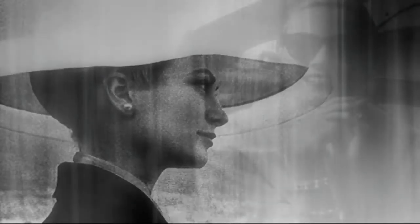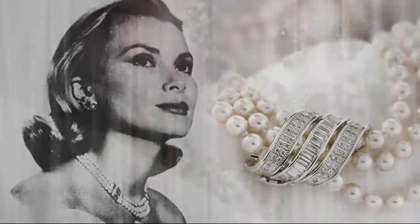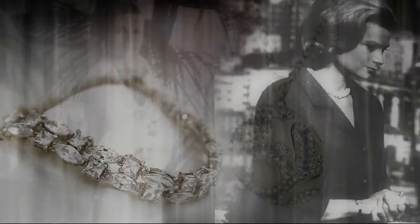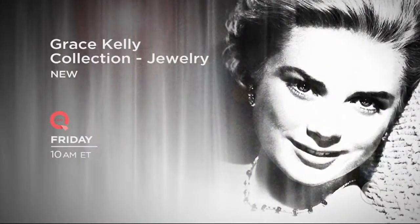Her classic beauty, immortalized on film and in her fairytale life as the Princess of Monaco. Now, an exquisite collection inspired by Grace Kelly's personal jewelry. Grace Kelly Collection — new this Friday at 10 a.m. Eastern on QVC.